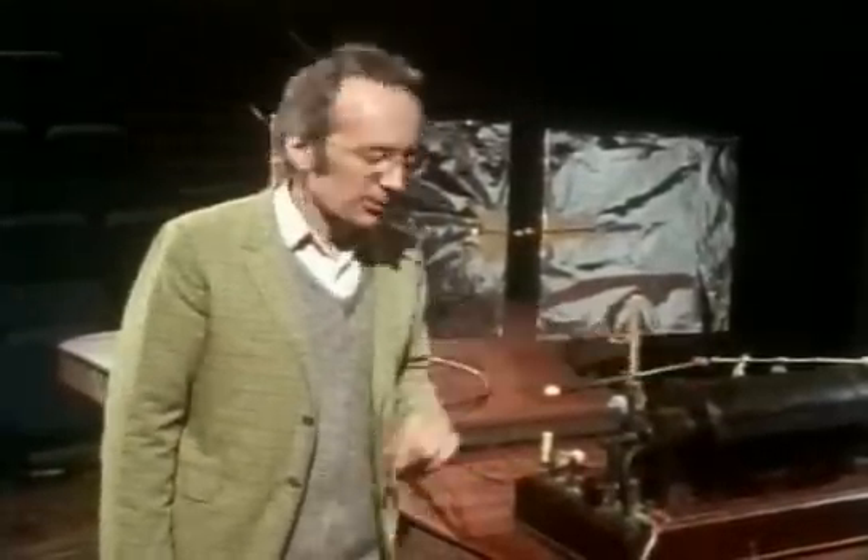What finally convinced them was an experiment performed by the physicist Heinrich Hertz in 1887. It was first demonstrated in Britain by a scientist called Oliver Lodge here in the Royal Institution. Hertz used very big sparks created by a machine called an induction coil.